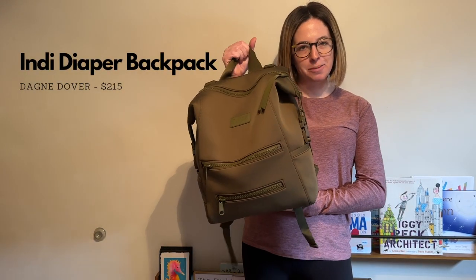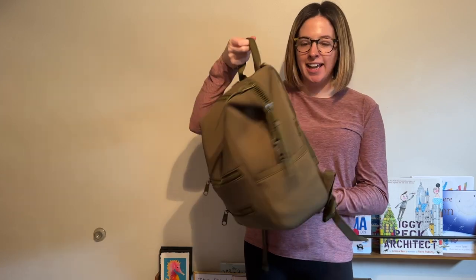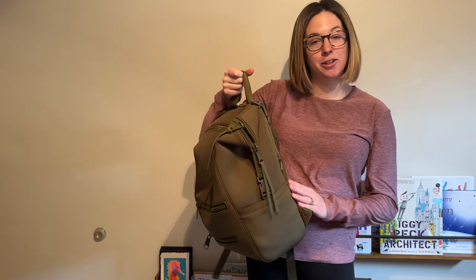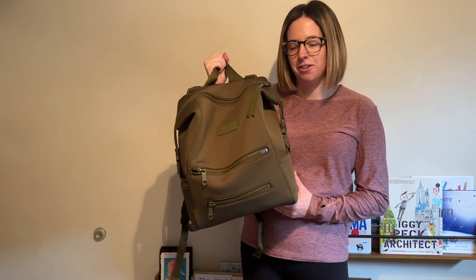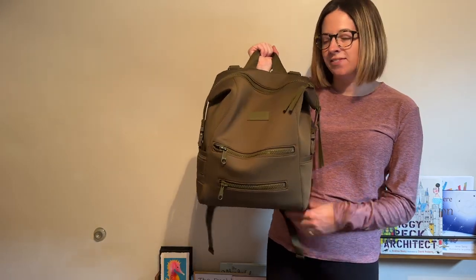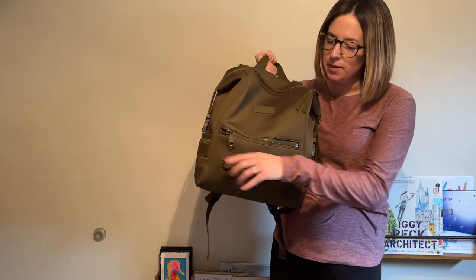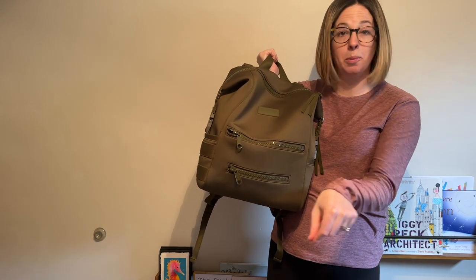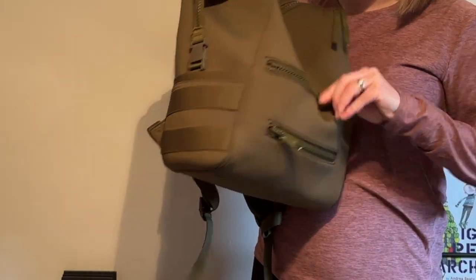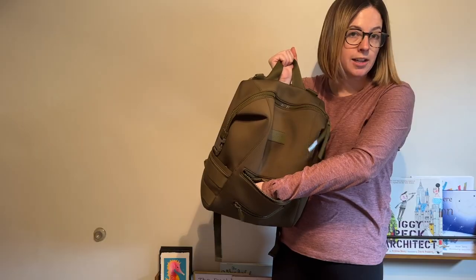Moving on to the Dagny Dover Indie Backpack, which I just got the other day and just fully unboxed. It is neoprene and it feels super awesome. It definitely has a little bit of a smell fresh out of the box but I know that'll dissipate with time. Starting on the outside, it has a front zippered pocket — these zippers both go to the same pocket but it's really nice. I'm thinking of putting some lights in here so you can just easily pull them right out. The pocket itself is pretty big and it has a couple of slots so you can add some stuff in as well.